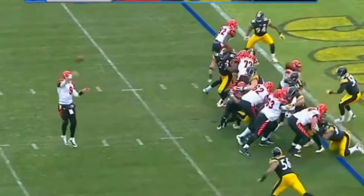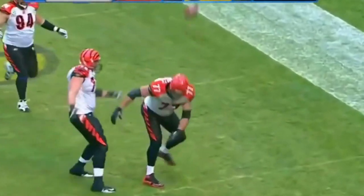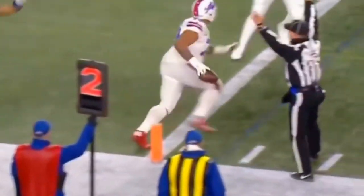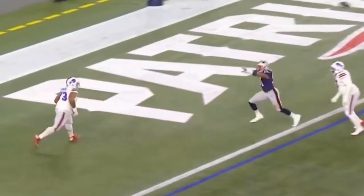The pass out here to the tackle eligible on Andrew Whitworth for the touchdown — nicely done by the Cincinnati Bengals. He throws back to the corner of the end zone, and it's a touchdown for Deion Dawkins, the starting left tackle.